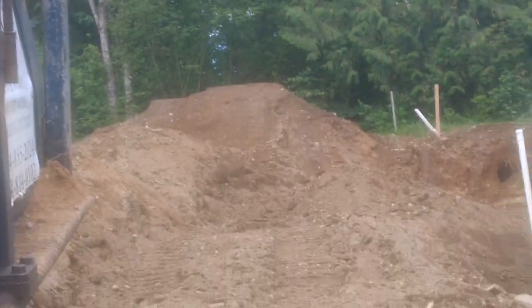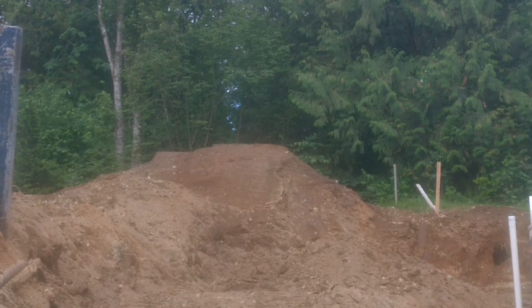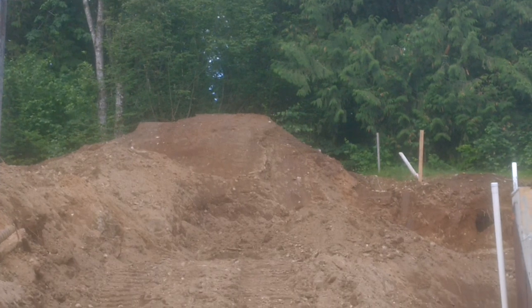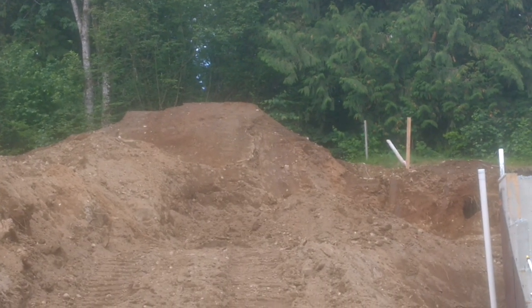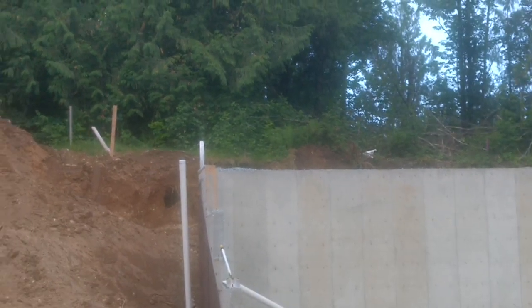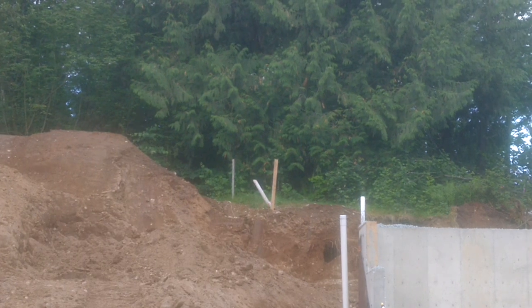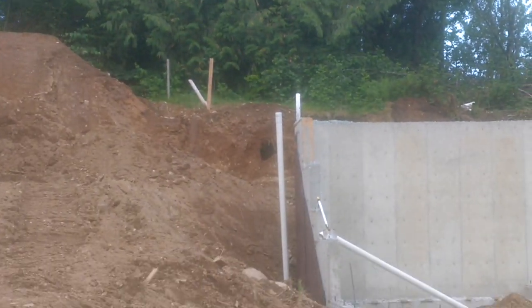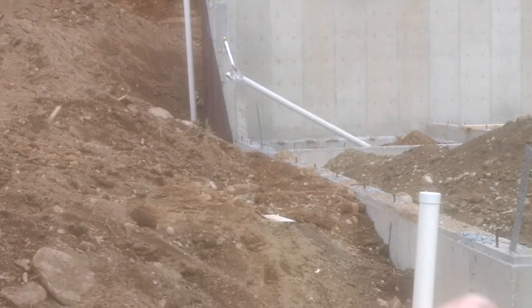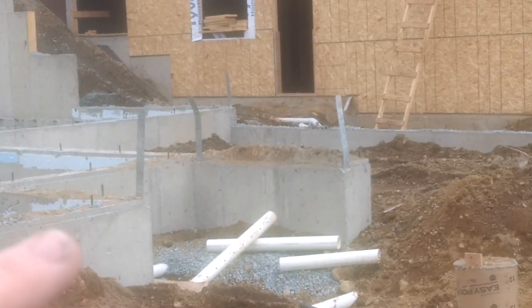I'm standing here with this excavator and going over some of the house foundation stuff, okay, for the drain tile. People talk about a lot of issues underground, so I actually bring underground issues that I see into my scope of work.